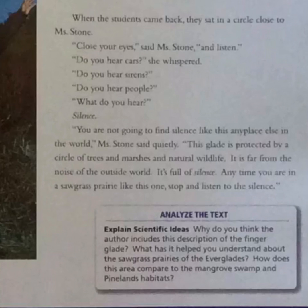Analyze the text — explain scientific ideas. Why do you think the author includes the descriptions of the finger glade? What has it helped you understand about the sawgrass prairies of the Everglades? How does this area compare to the mangrove swamp and pinelands habitats?